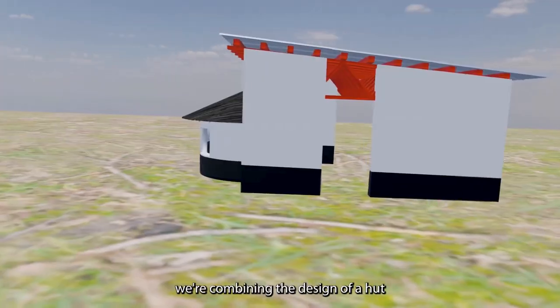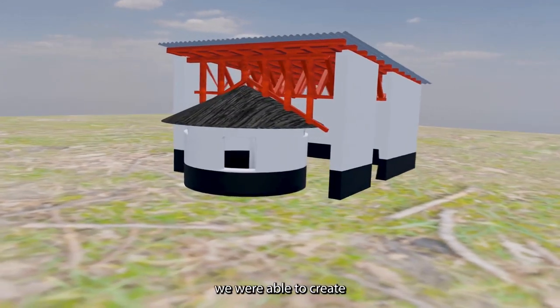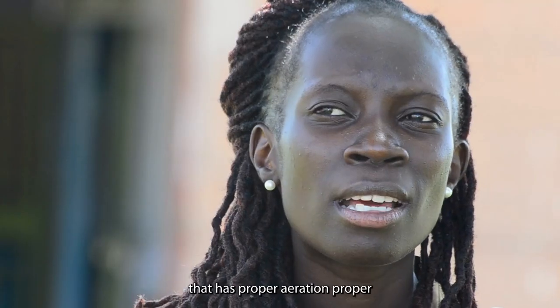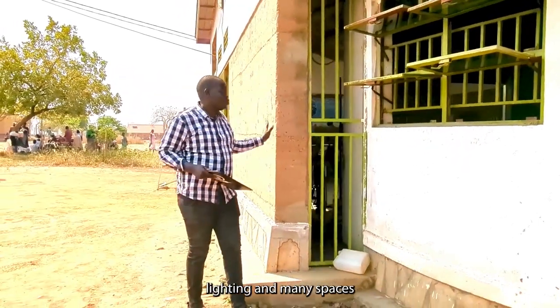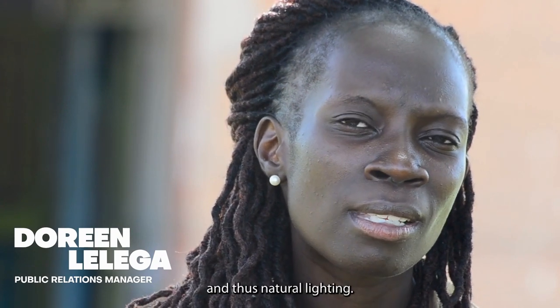Also, because in our case we are combining a design of a hut and that of a bungalow, we were able to create a single building that has proper aeration, proper lighting, and many spaces where we could receive natural sunlight — that's our natural lighting.